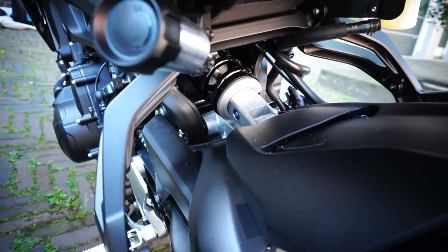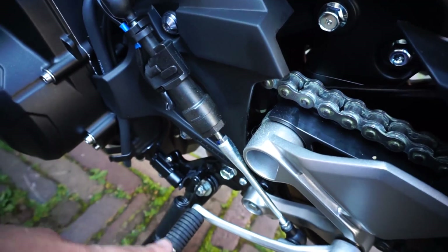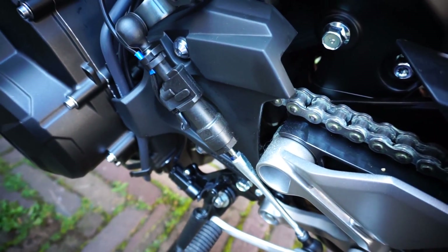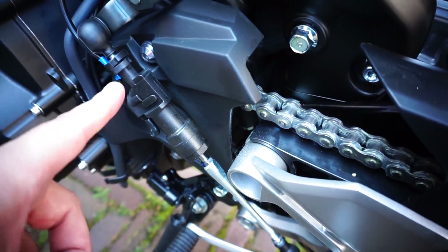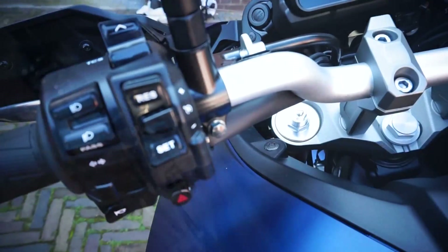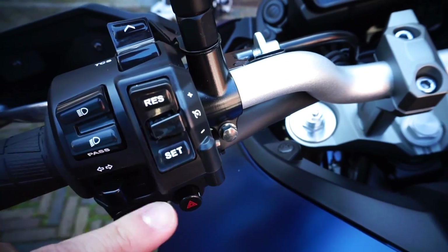Something new on the new bike is the quick shifter, where you can shift up without removing or touching the throttle. It does not shift down — there's no auto-blipper — so it's upshift only. This comes as standard.